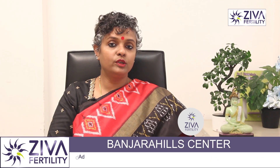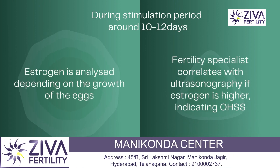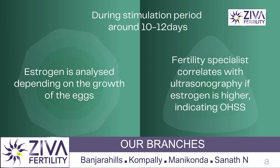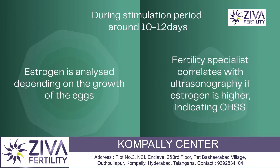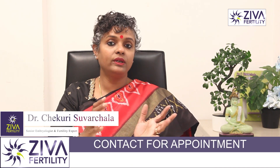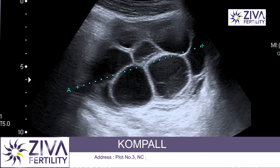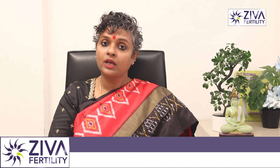After the baseline tests, hormonal stimulation is done to make your ovaries grow more follicles or eggs. During the stimulation period, which is usually around 10 to 12 days, estrogen is analyzed — this could be done on day six, day eight, depending on the doctor and the growth of your eggs. Each follicle contributes about 200 to 400 international units of estrogen in the bloodstream. If estrogen is too high, there is an indication of ovarian hyperstimulation, correlated with ultrasonography, and the doctor may reduce the dose of hormonal injectables.